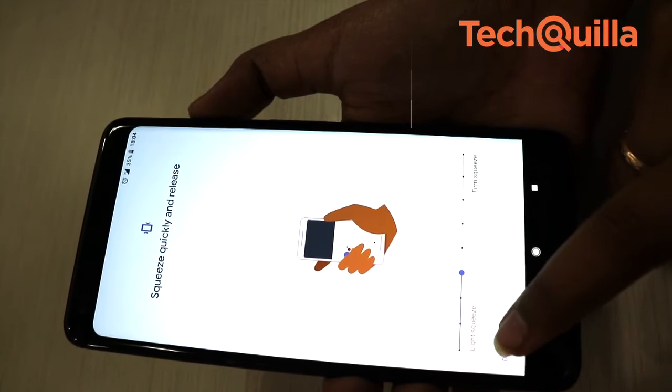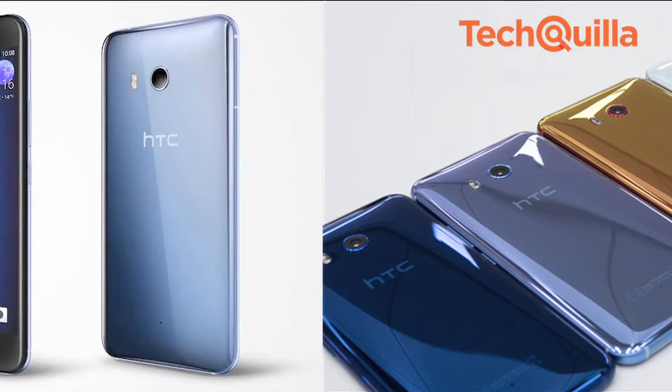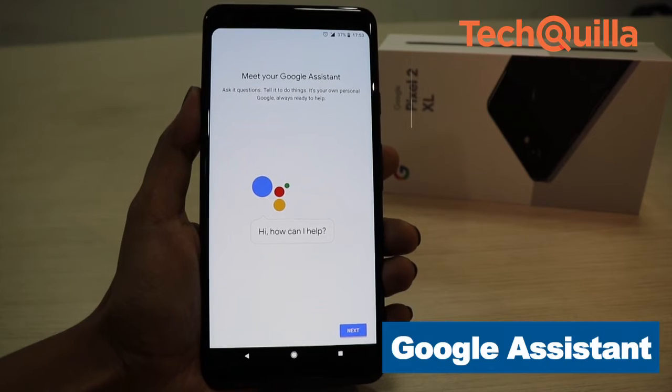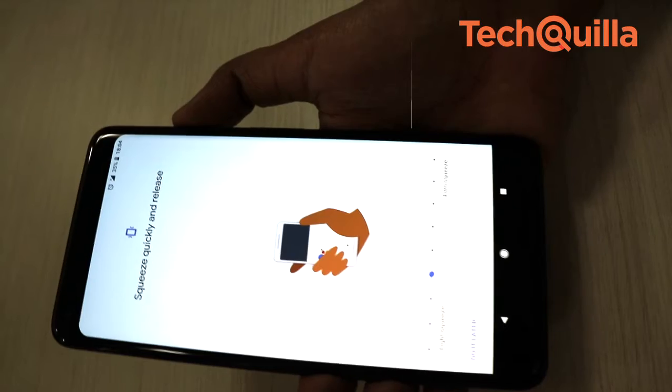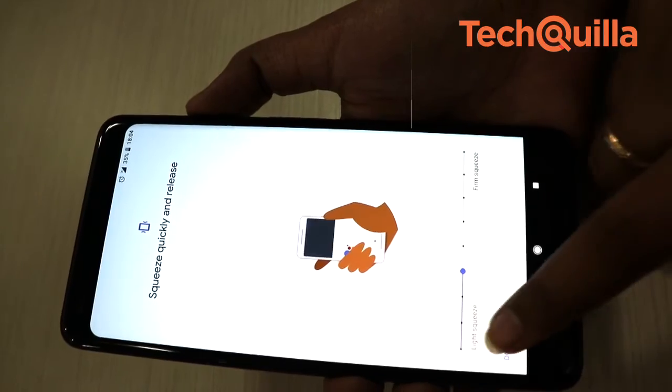The pressure sensor on the lower edges of the device activates Google Assistant, which is similar to what we saw on the HTC U11. It is a bit disappointing to see it fire up only Google Assistant and silence incoming phone calls. However, the user can change the intensity of pressure to avoid activating it while pulling the phone out of a pocket.